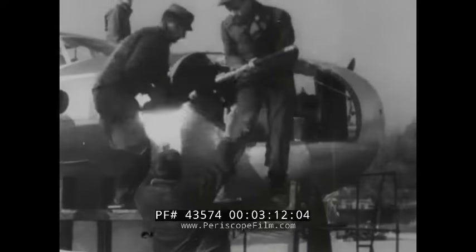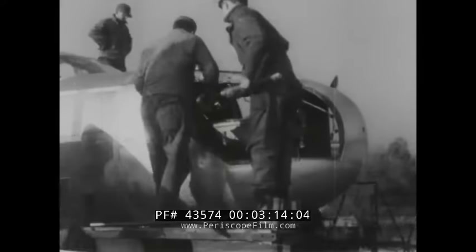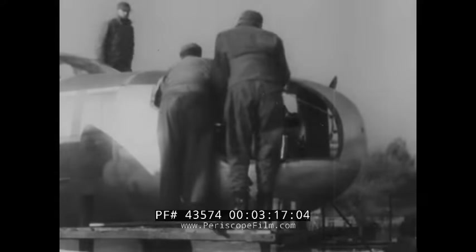Types of the interchangeable nose vary from a lightly armed plexiglass model for bombing missions to the attack nose, which has one 75 millimeter and one 37 millimeter cannon, or a strafing nose with six .50 caliber machine guns.